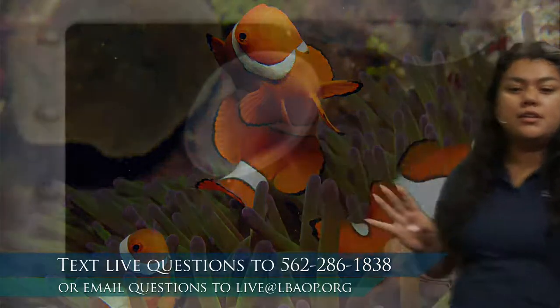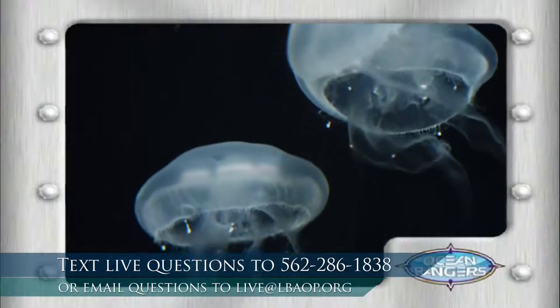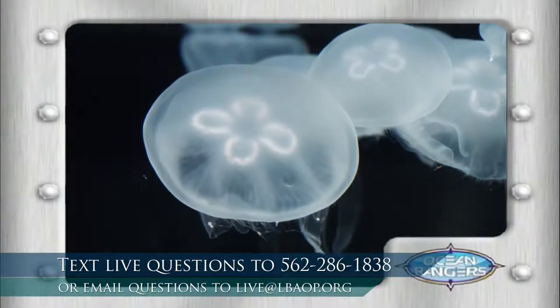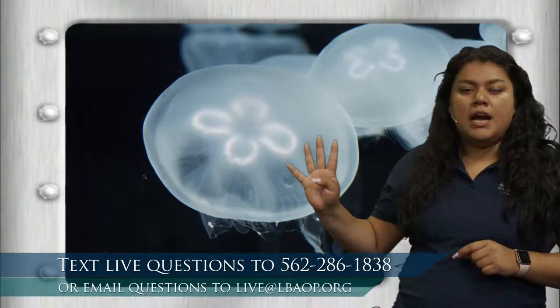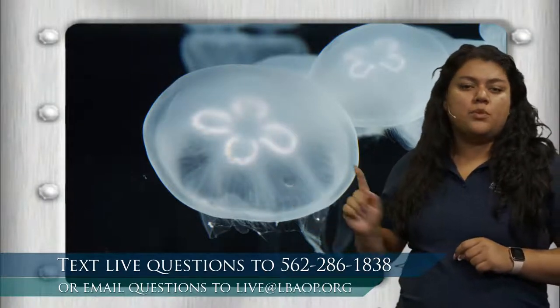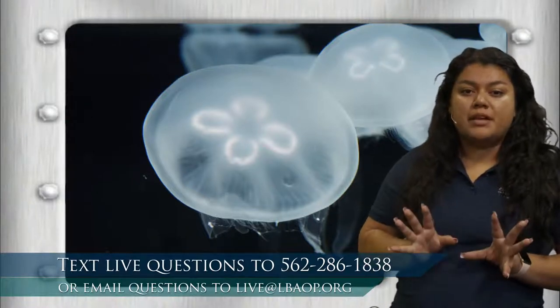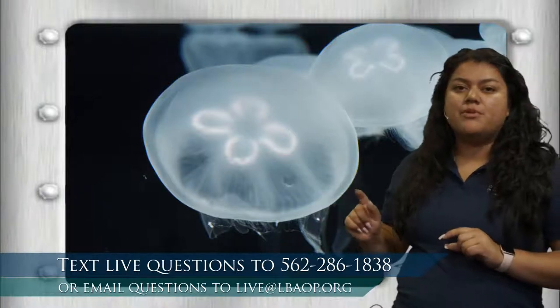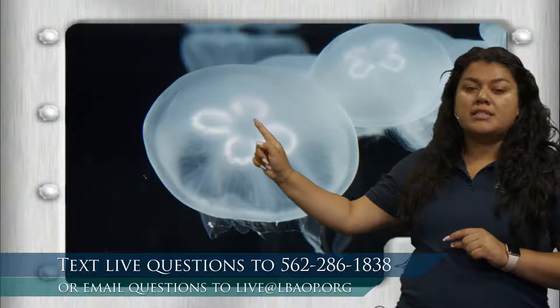That doesn't look like four different animals — that just looks like a lot of the same one animal. We are going to take a look at what this animal has four of. I see one, two, three, four of these almost U-shaped, almost flower petal-looking things. Those are going to be the jelly's stomachs. These are our moon jellies. We actually have moon jellies here at the aquarium that you can touch — yes, they're safe to touch. They do have four stomachs, and when you visit the aquarium you can go ahead and count their stomachs.